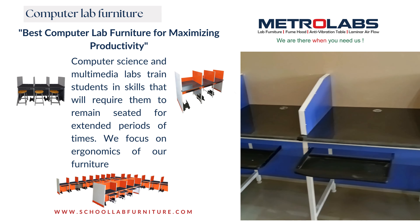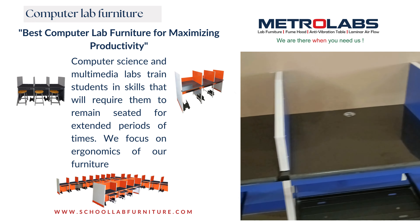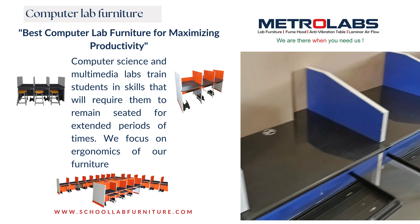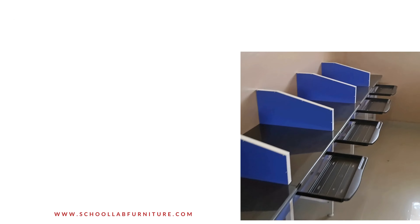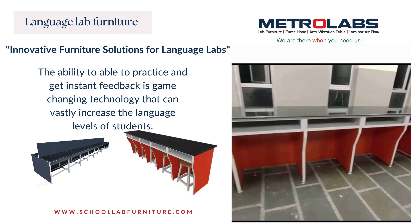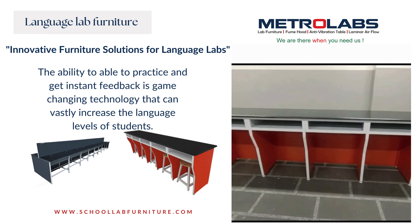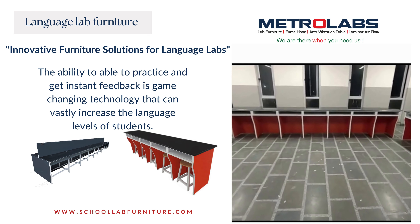Computer Lab Furniture: computer science and multimedia labs train students in skills that require them to remain seated for extended periods of time. We focus on the ergonomics of our furniture. Language Lab Furniture: the ability to practice and get instant feedback is game-changing technology that can vastly increase the language levels of students.